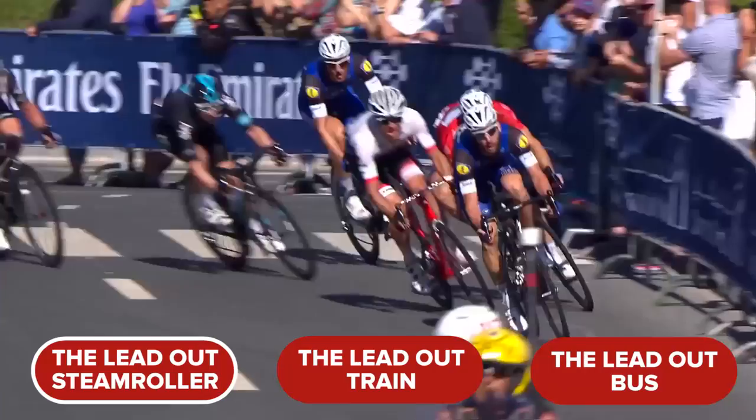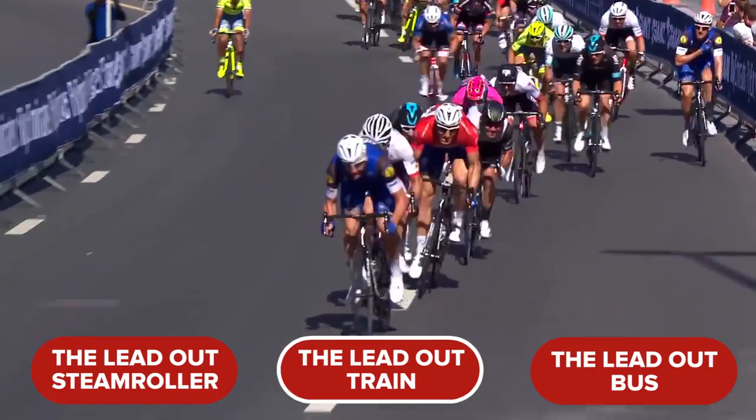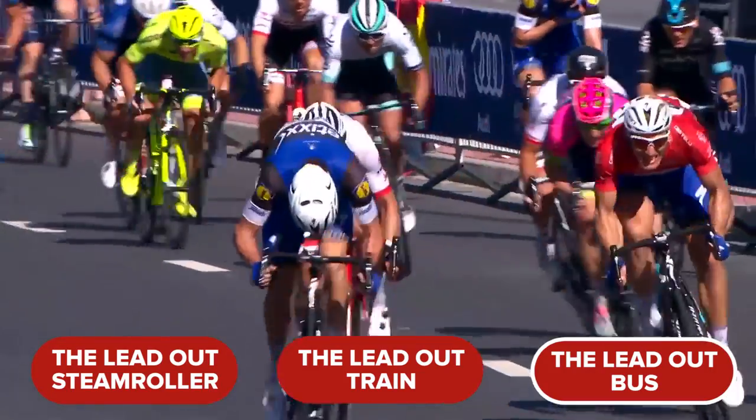The final question — it's number ten. That electrical surge has taken us into the last 200 metres, time for one last bazooka! What is the name of the formation used in the back end of a race when teams lead out their sprint aces? Is it A. the lead-out steam roller, B. the lead-out train, or C. the lead-out bus?